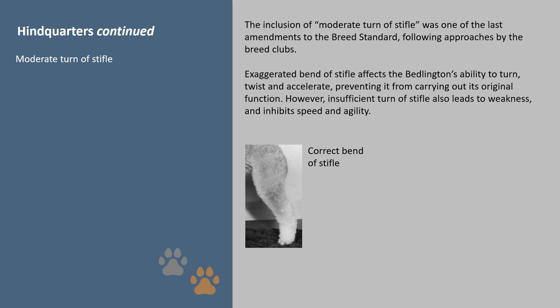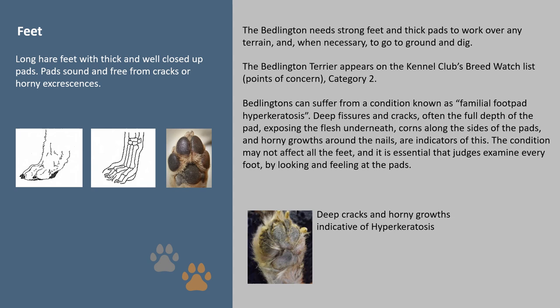Feet: the Bedlington needs strong feet and thick pads to work over any terrain and, when necessary, to go to ground and dig. The Bedlington Terrier appears on the Kennel Club's breed watch list, points of concern category 2. Bedlingtons can suffer from a condition known as familial footpad hyperkeratosis — deep fissures and cracks, often the full depth of the pad, exposing the flesh underneath; corns alongside the pads and horny growths around the nails are indicators of this. The condition may not affect all feet, and it is essential that judges examine every foot by looking and feeling at the pads.